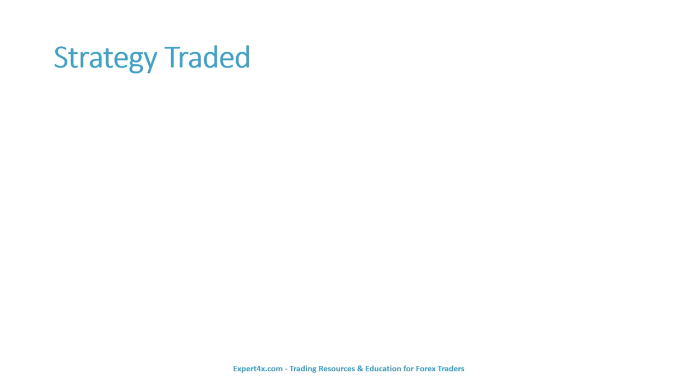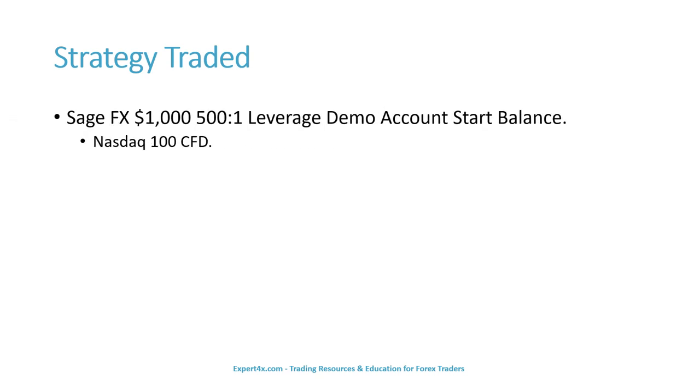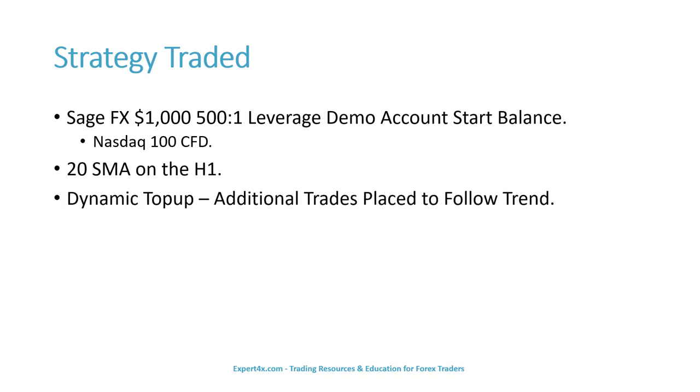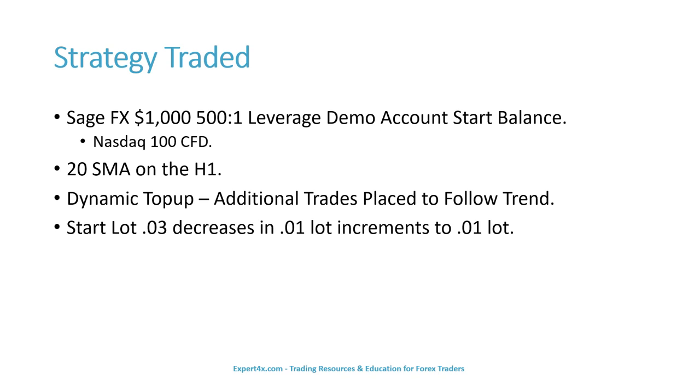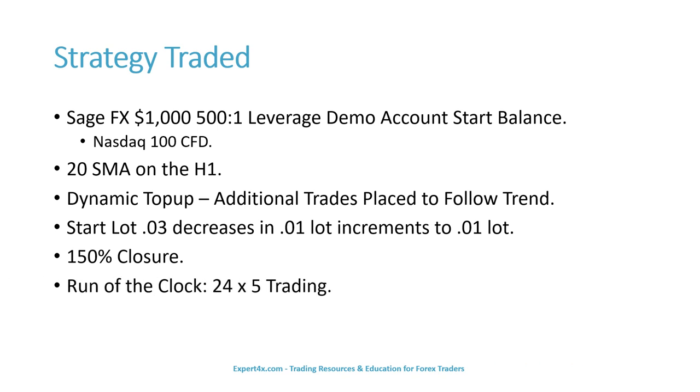Here is the strategy traded. We used a SageFX $1,000 500-to-1 leverage demo account. We traded the NASDAQ 100 CFD. We used a 20-simple moving average on the hourly time frame. We used dynamic top-ups — additional trades were placed to follow the trend. The start lot was 0.03 lots, decreasing in 0.01 lot increments to 0.01 lot. The system closed trades at 150% closure, and was given run-of-the-clock, market open to market close.